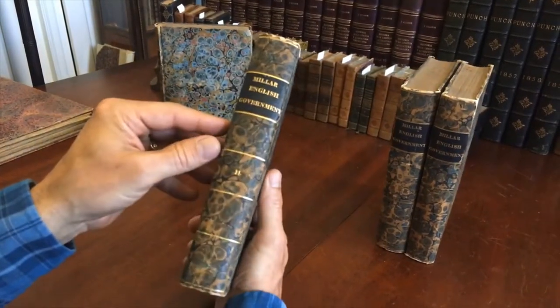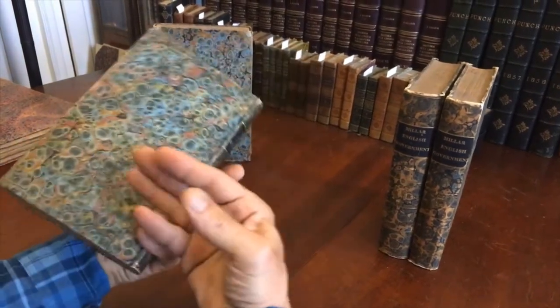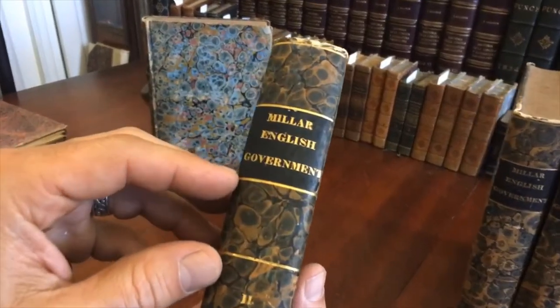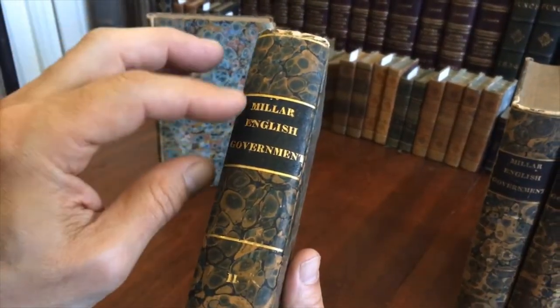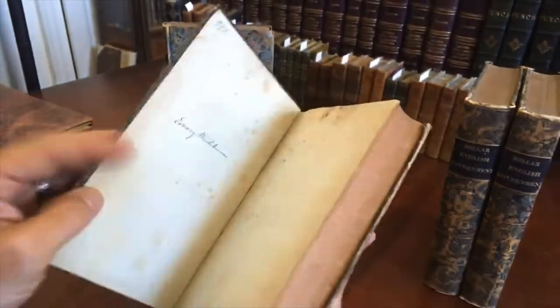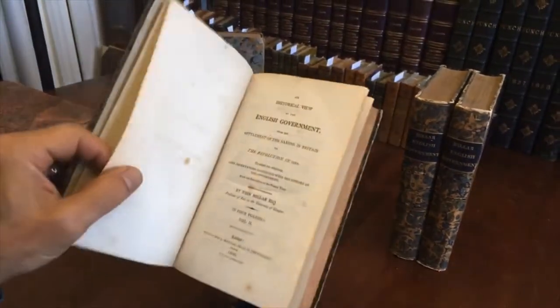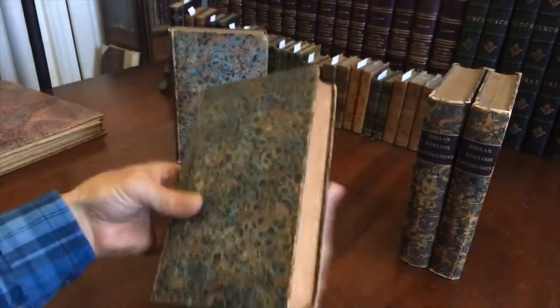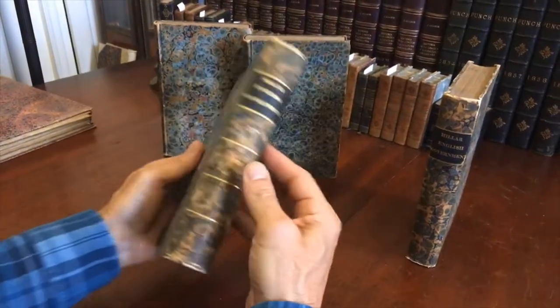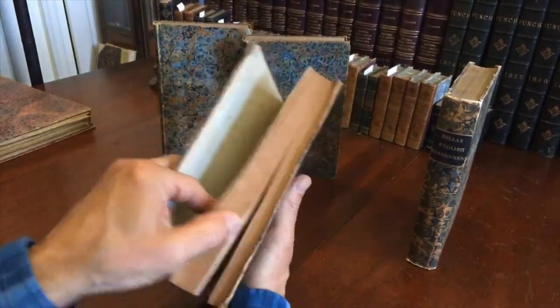What's remarkable about this set is the state of preservation of it — the fact that it retains all of its original title labels. You'll notice that they're all just ever so slightly different, signs of handwork done at the time, which is normal, which is the way all volumes survive.